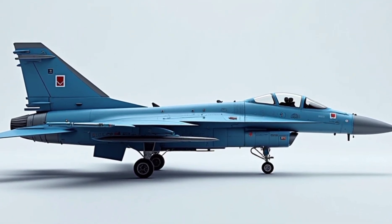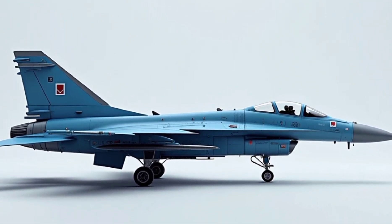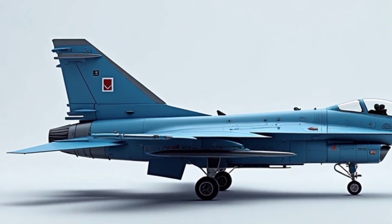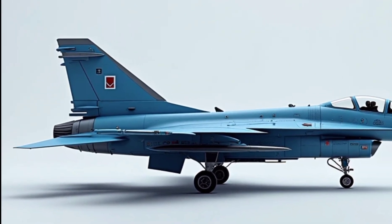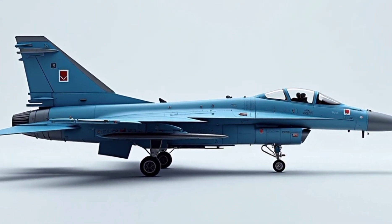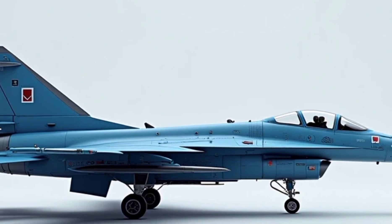The FCK-1 Chengkuo is a twin-engine, single-seat, supersonic multi-role fighter. It's powered by two Honeywell F125-GA-100 turbofan engines, each producing over 9,000 pounds of thrust with afterburners.